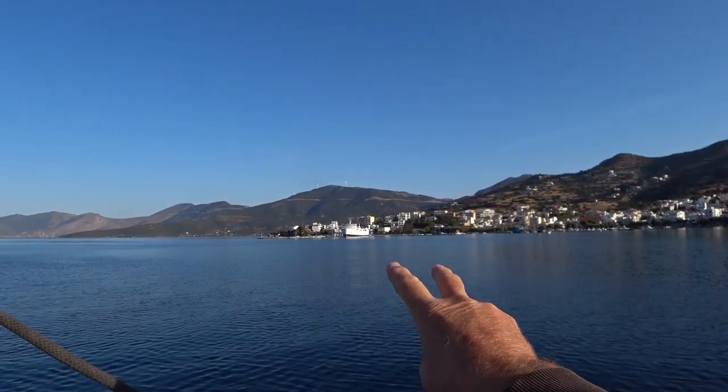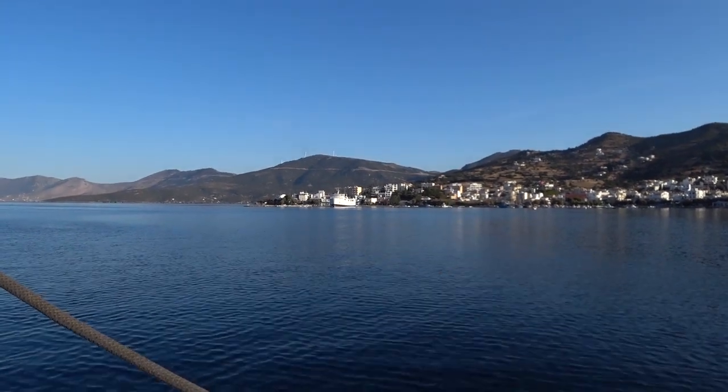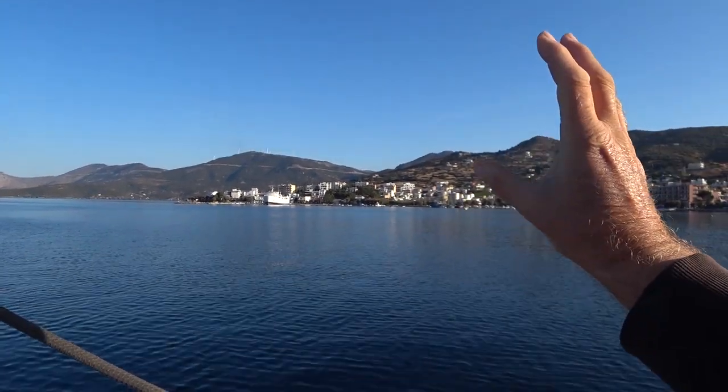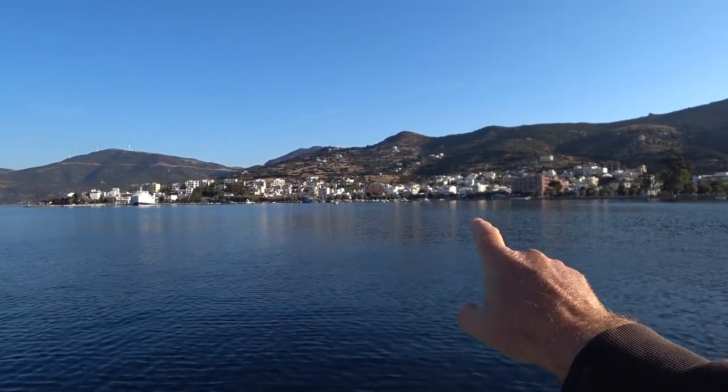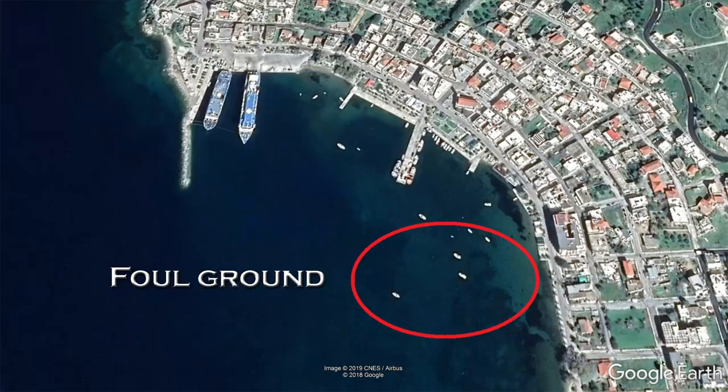There are two ferries that come in here, so be aware that you will be moved on by the port police if you anchor too close to the area that the ferries turn around in. Also don't be tempted to get too close to the small boats that are on the moorings — there is a lot of foul ground there with old anchors and old mooring lines.